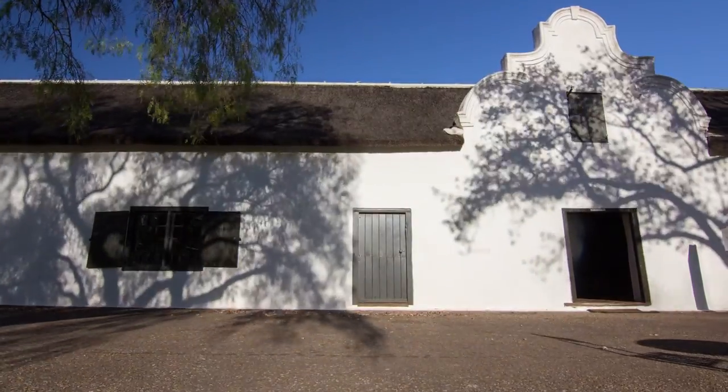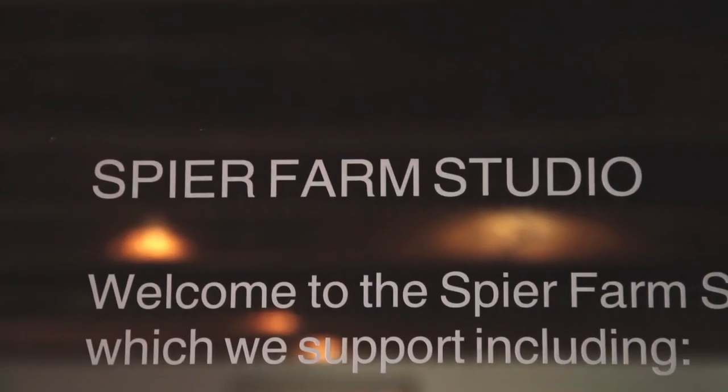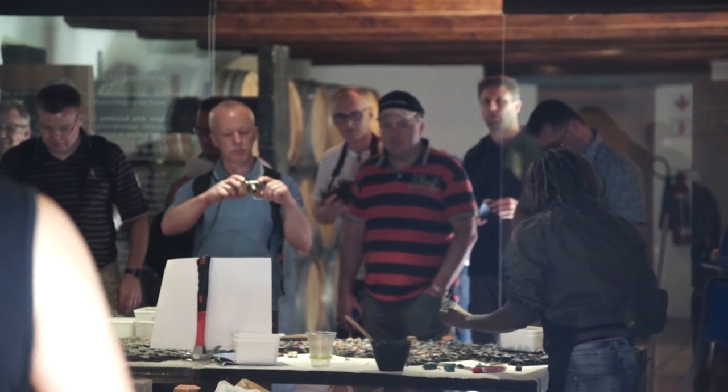The artwork is being made in the Speer Farm Studio. It's situated on the farm, and that's very nice because we get to interact and people get to see what we're doing. They didn't realize we have this in South Africa.